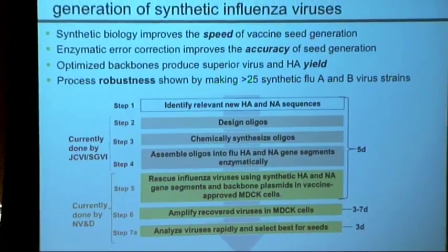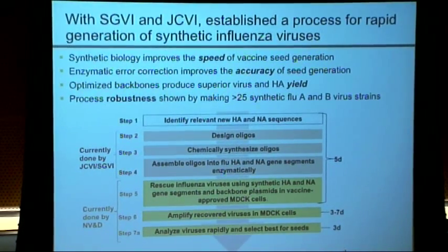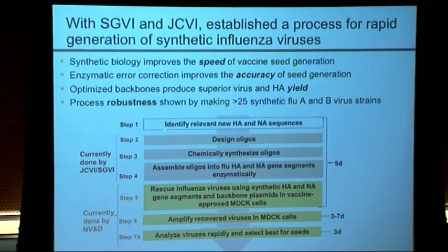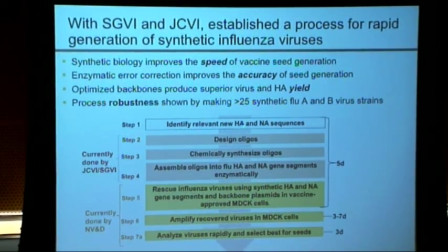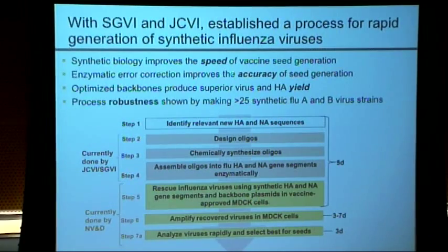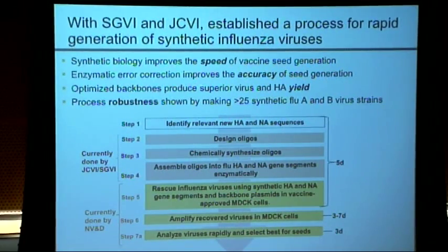With the assistance of BARDA, we started a collaboration and developed a system. After relevant HA and NA sequences are found, you design the nucleotides, synthesize them, assemble them into HA and NA genes, rescue them in a manufacturing cell line, amplify them, and pick the ones you want to use for the vaccine. It sounds straightforward, but when we first tried it, it didn't work very well. There has been a lot of optimization to improve both speed and accuracy.